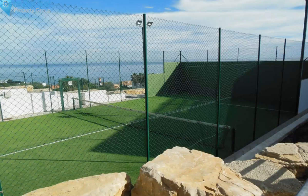Underground parking is included with the apartment, along with a nice garden and pool area and a paddle tennis court.